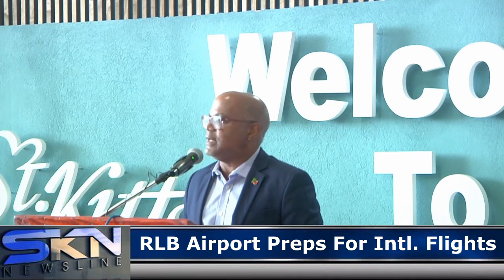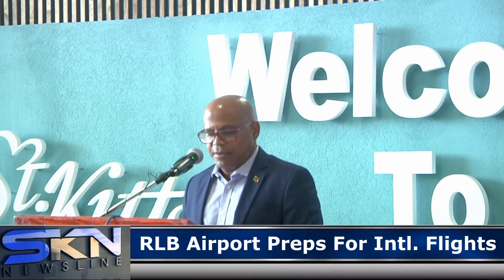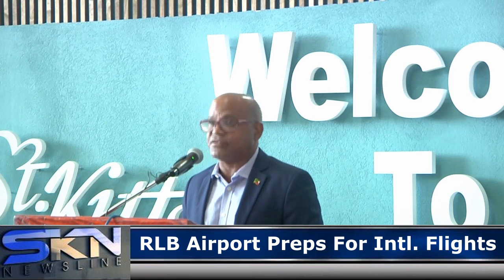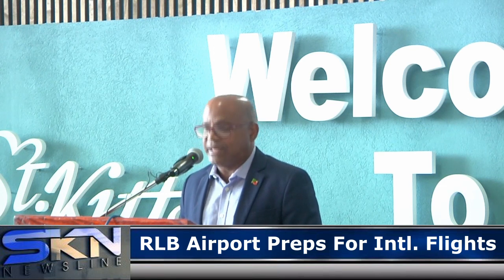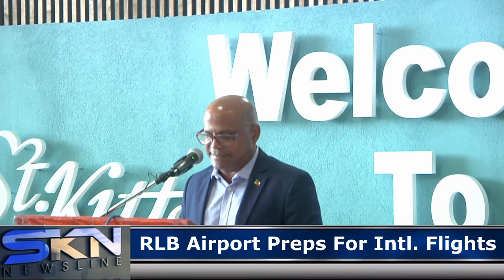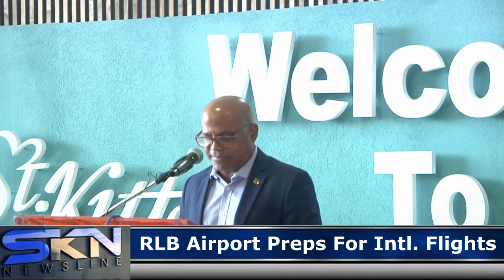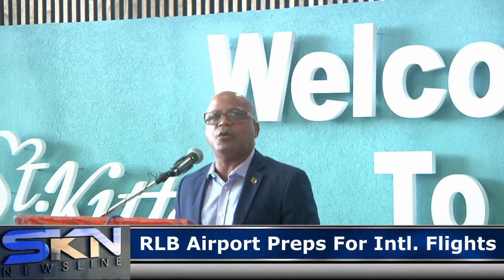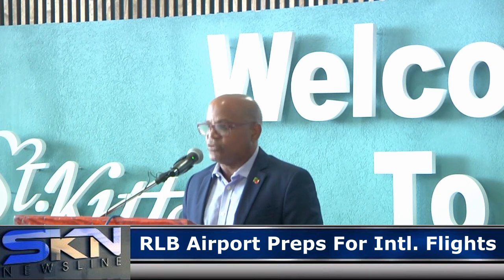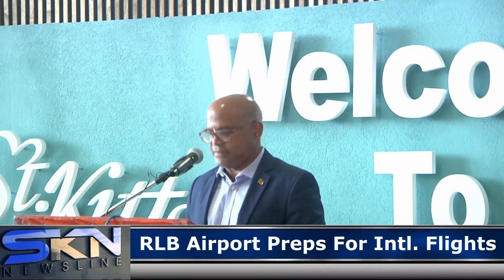Now that the borders are open, and whilst CASPER and NEAC, the health professionals and, by extension, the Cabinet have put measures in place to protect you, we cannot successfully tackle the spread of COVID-19 without each and every one of us taking personal responsibility for our own safety. So I encourage you to wear your masks properly, sanitize, and physical distance.